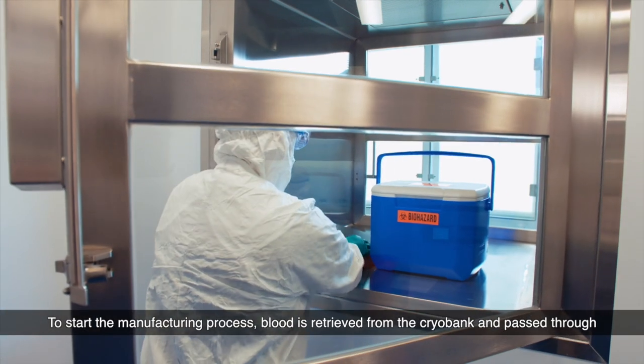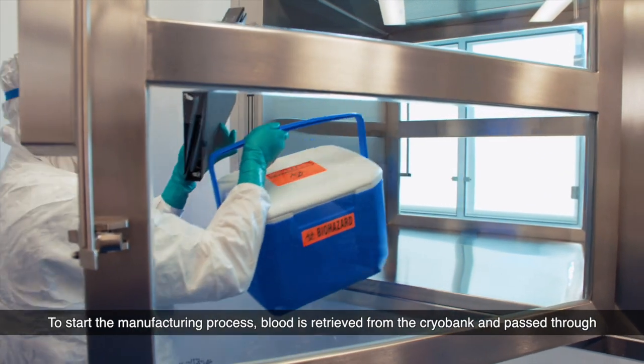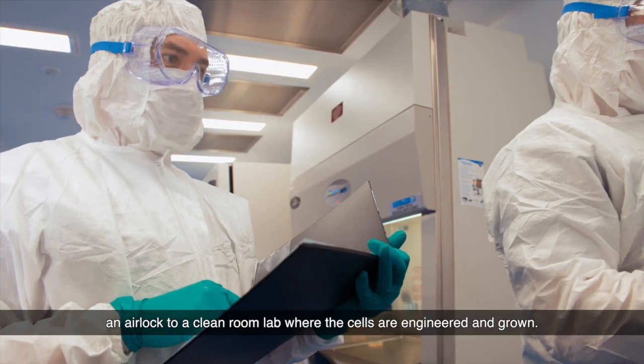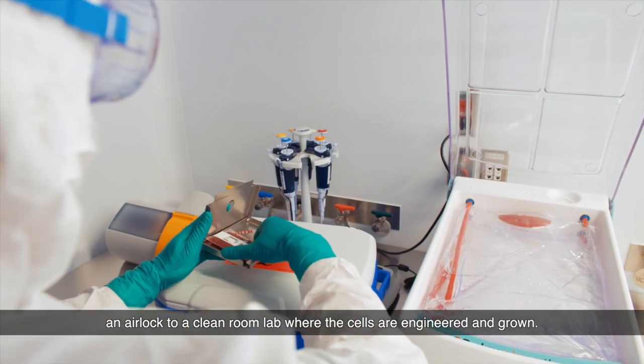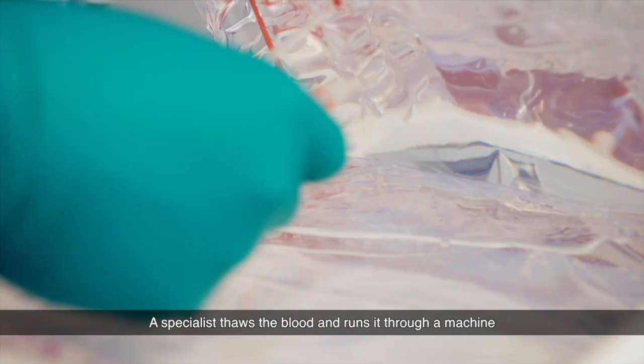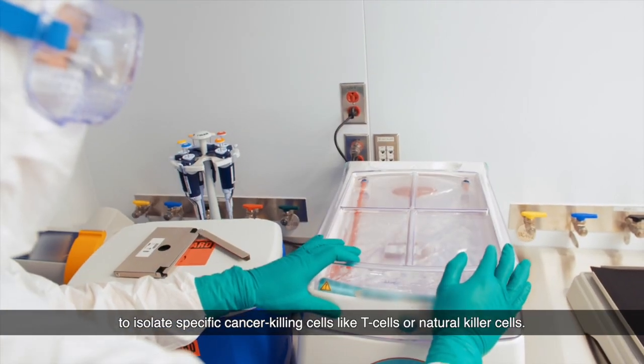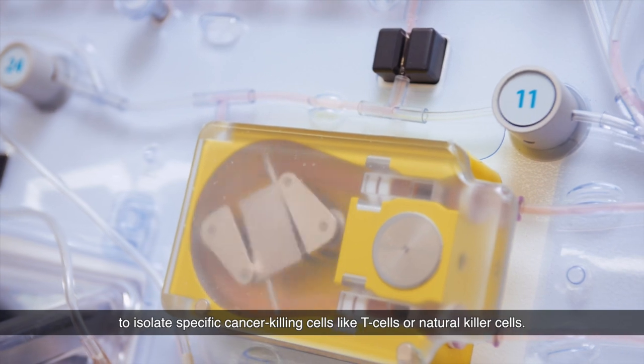To start the manufacturing process, blood is retrieved from the cryobank and passed through an airlock to a clean room lab where the cells are engineered and grown. A specialist thaws the blood and runs it through a machine to isolate specific cancer-killing cells like T cells or natural killer cells.